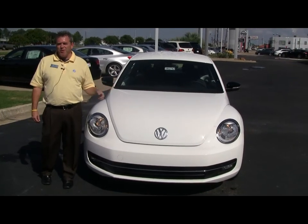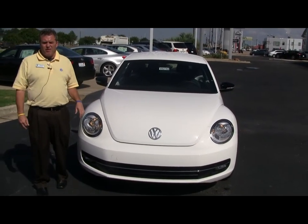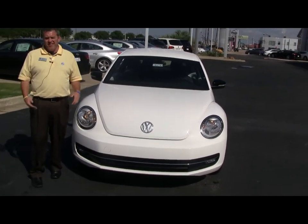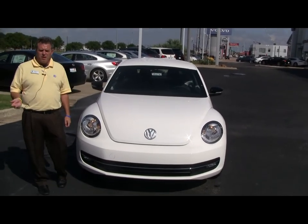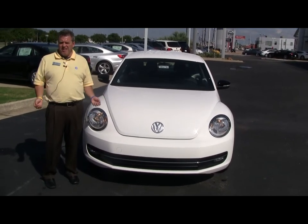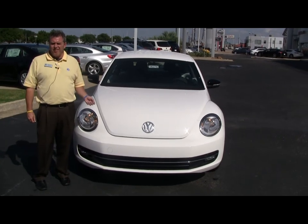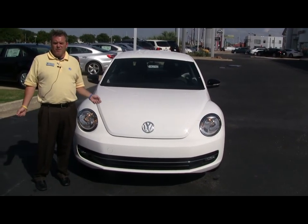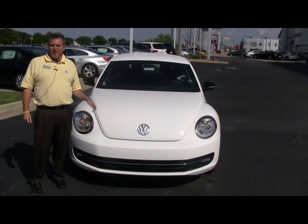All right folks, we just wanted to show you the new Beetle and let you know that it is here. These cars are the launch vehicles, so you can come out and test drive them, get to feel them, and see how you like them. The rollout should be in October, but you can come in, check them out, and drive them. We've got a couple different styles and engine packages. If you want to pre-order one, we can go ahead and put your name on it.